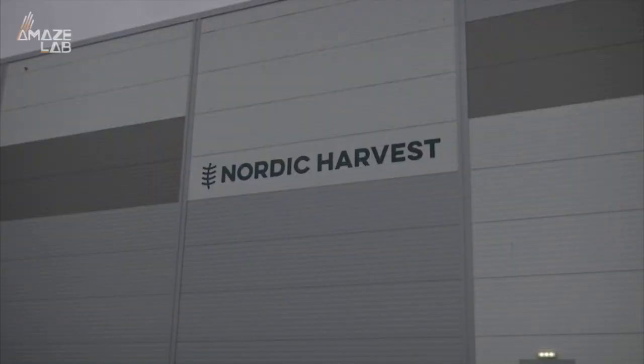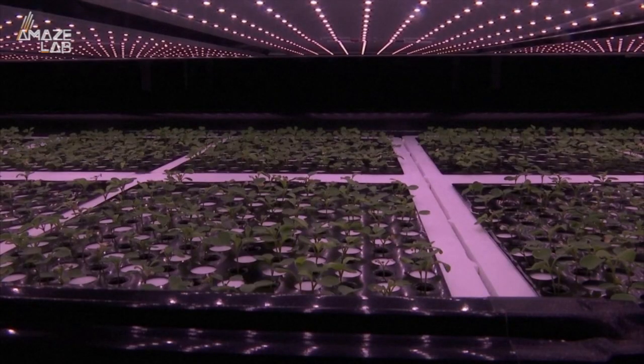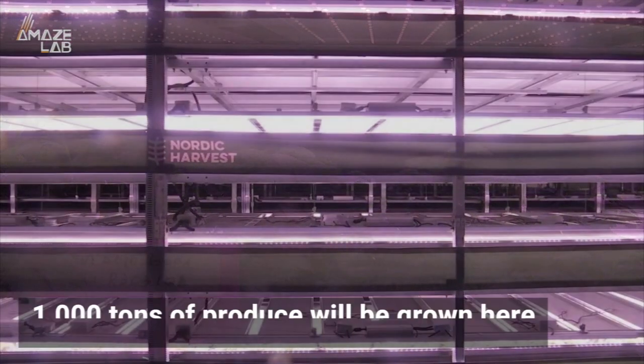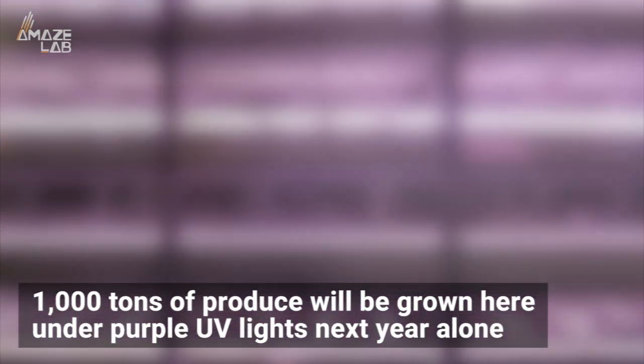This particular farm, called Nordic Harvest, is focusing on herbs, lettuce and kale at the moment, but expects to be producing berries and root vegetables in the next five to ten years. They're anticipating a thousand tons of produce will be grown here under purple UV lights next year alone.